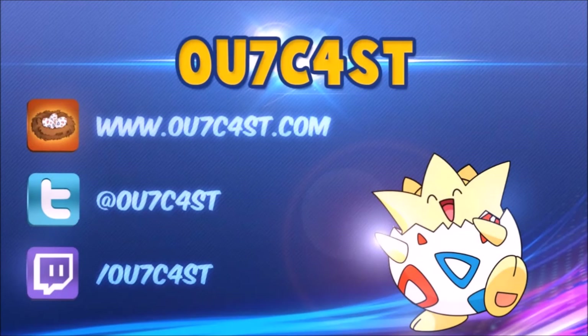Also be sure to follow all my other social media accounts along with subscribing to my YouTube. Follow the official Outcast Pokemon forums by visiting www.outcast.com. Follow my Twitter account to be kept up to date on all things new with my YouTube, Twitch, and Pokemon news in general. And lastly be sure to follow my Twitch account where I do live streams of Pokemon TCG Online Monday through Friday. Thanks everyone and I'll catch you on my next video. Toodles.